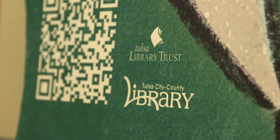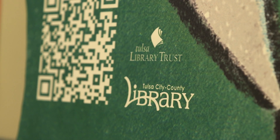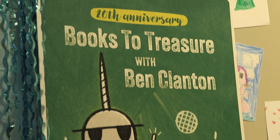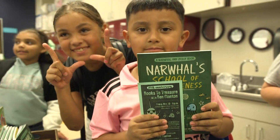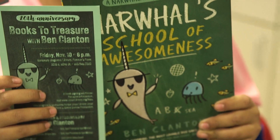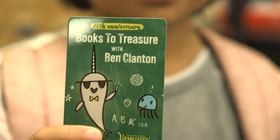He was the recipient of the Books to Treasure this year. They always pick an illustrator. Henry Zaro's foundation started this program where it's a push to get kids to get their library card. They give every second grader in the county a free copy of a book plus a new library card that is special that year.